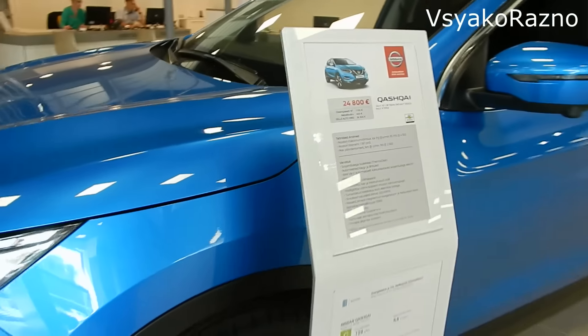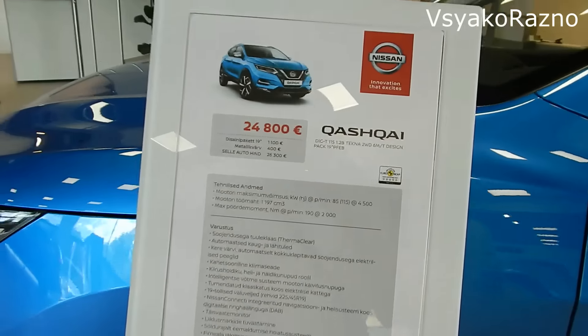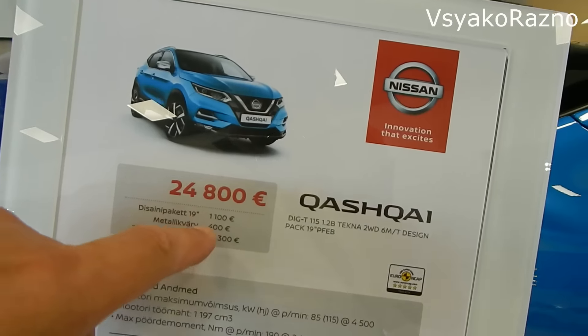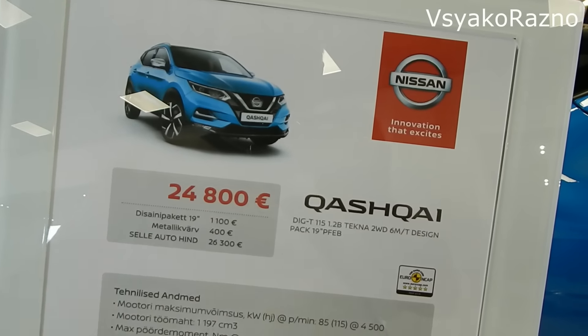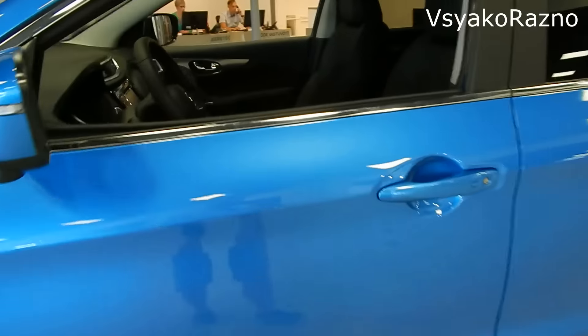26300 евро — правда, с добавками. Даже если колёса убрать и взять 19-е, получается 25200 евро. Тоже считаю прилично.